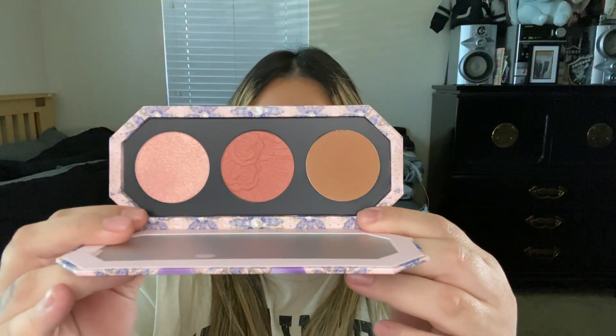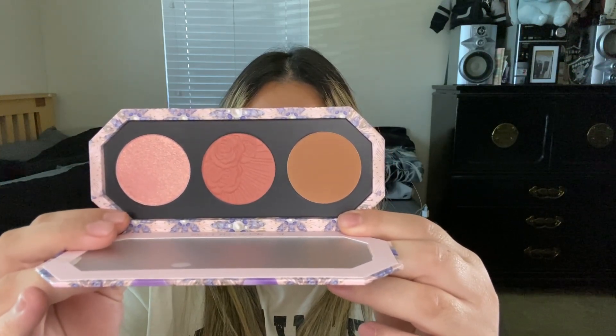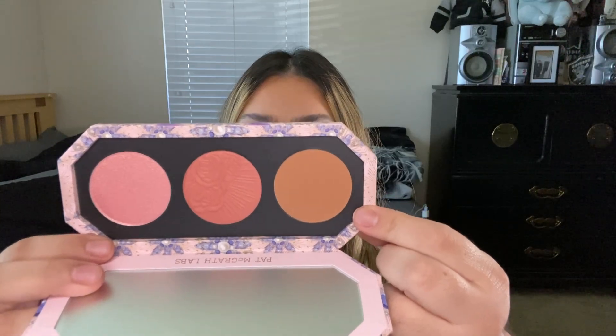Then I got the Divine Blush Bronze and Glow Trio in Nirvana in Bloom, for $14.99. The bronzer is Bronze Nirvana, the blush is Sunset Bloom, and the highlighter is Lotus Nectar. I do already have the Bronze Nirvana bronzer in my collection, but it's okay — I want to try the rest of the trio.